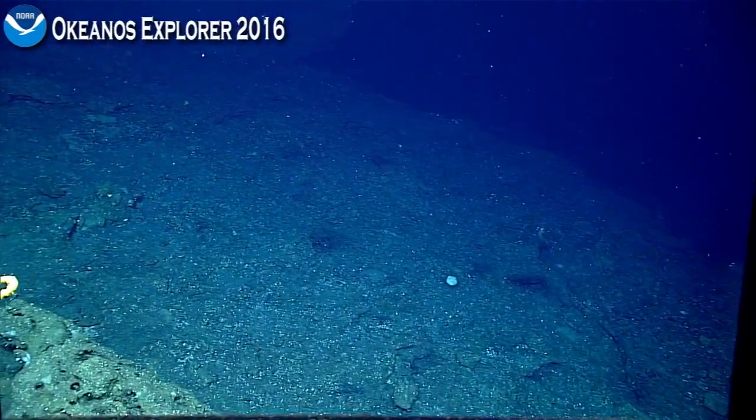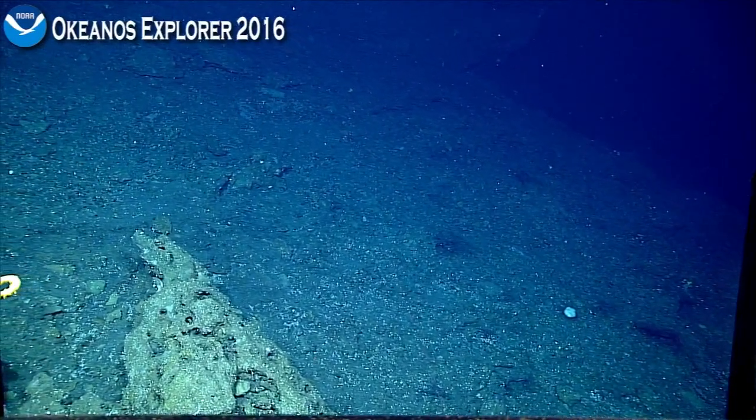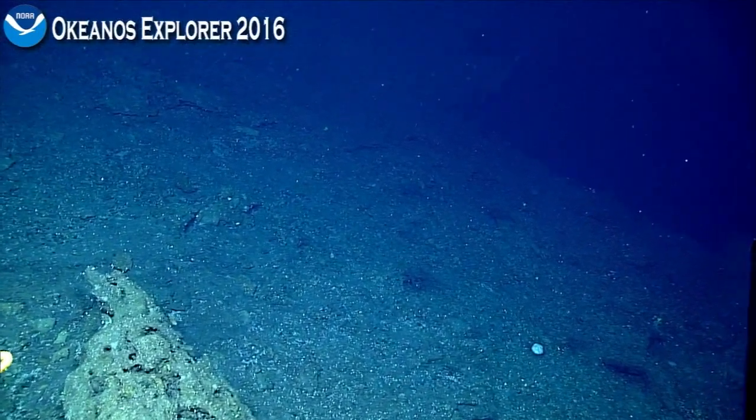One of our main partners on this expedition is NOAA Fisheries, so finding this sort of information and being able to provide that back to the resource managers of the region is really great.